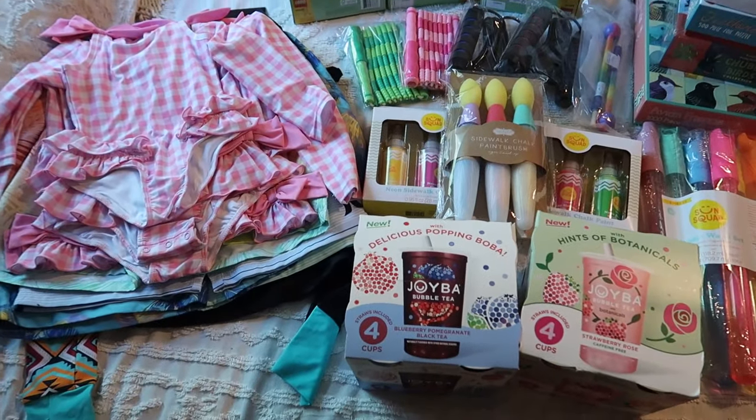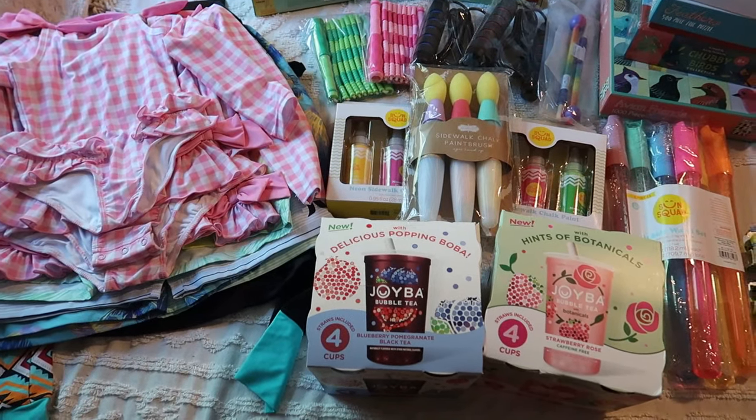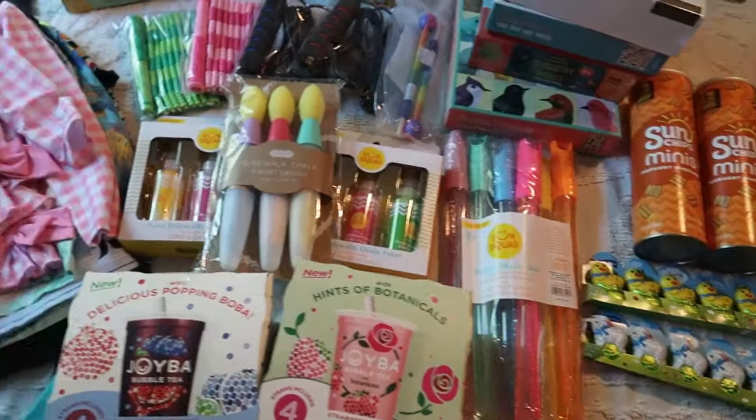Okay, so this is everything all laid out and then I'll show it in their baskets at the end. I'll start over here with their swimsuits and then show you everything else.